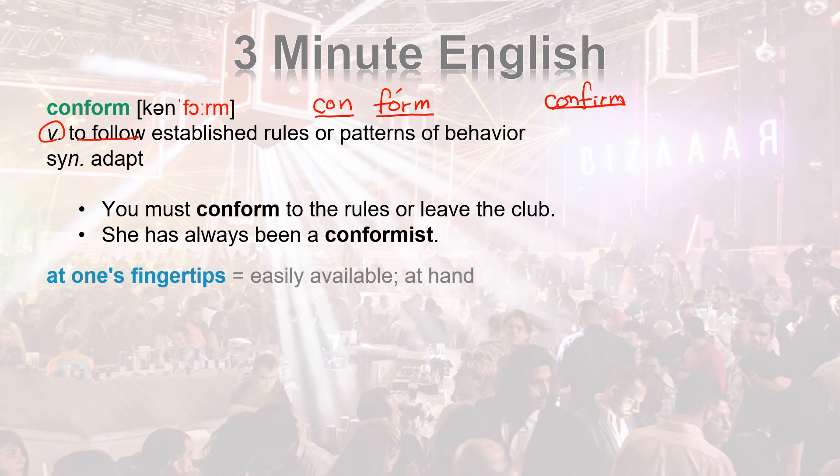A synonym is ADEPT. You must CONFORM to the rules or leave the club. Notice you need to use TO after CONFORM — you must CONFORM to the rules or leave the club.